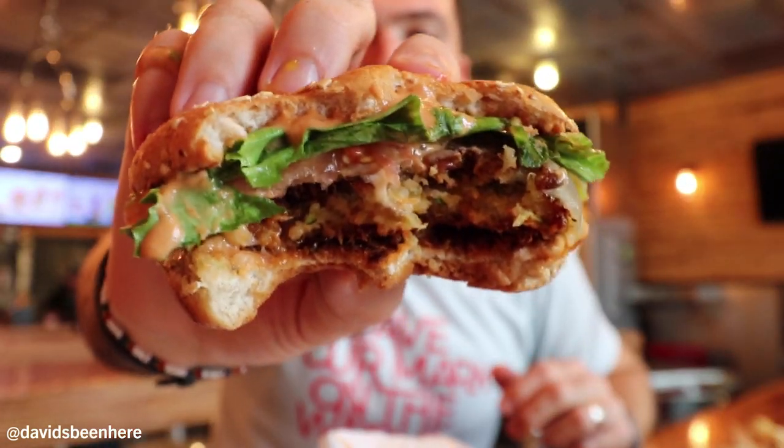Right here we have the veggie burger — a veggie patty with some aioli sauce, lettuce, tomato. Very tasty, very light. I love the crunch of the lettuce. I would never go and order a veggie burger at a burger place because I love having the beef patty, but if you're a vegetarian or a vegan, it's a great option. I don't even think you could have this if you're vegan because of the bun, but it's still a great burger.